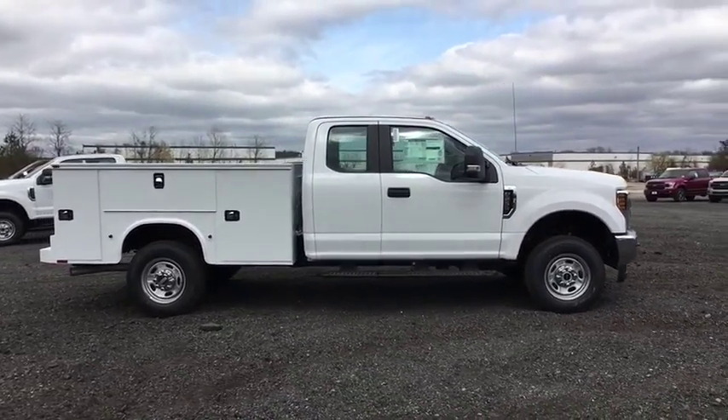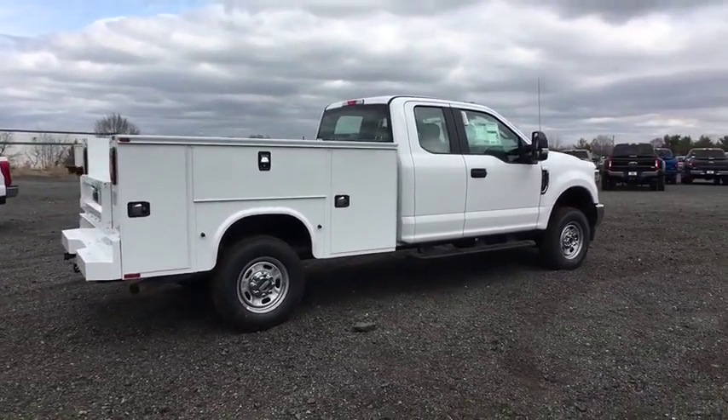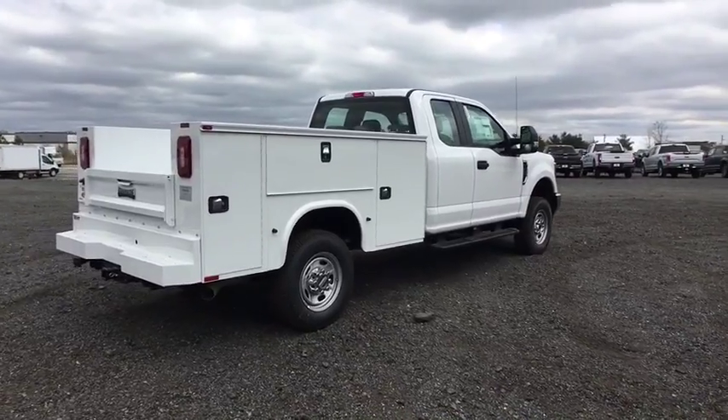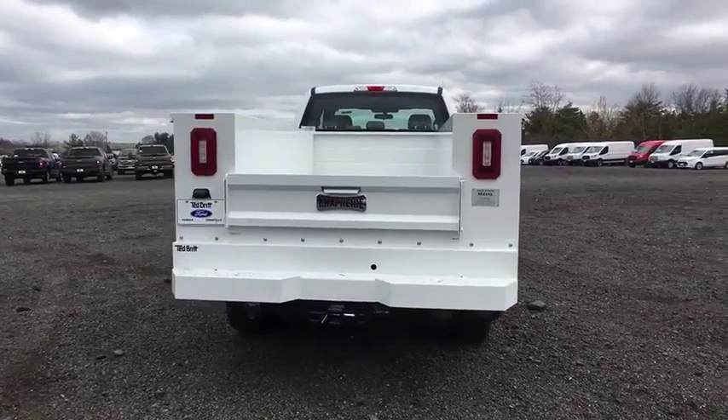Ford F-250 Super Duty. Here are some of this vehicle's great options: traction control, dual airbags, power steering, four-wheel disc brakes, AM-FM stereo radio, center armrest.